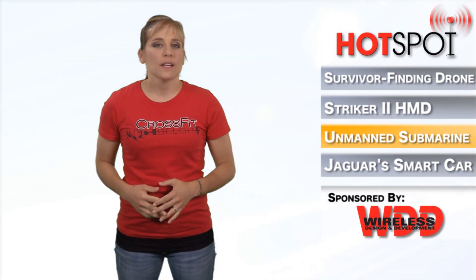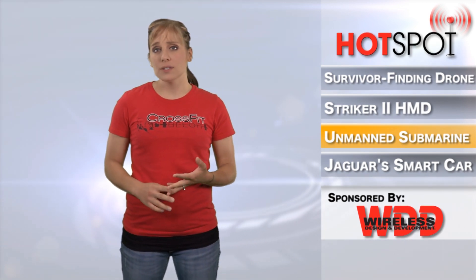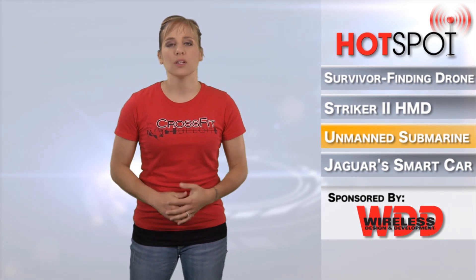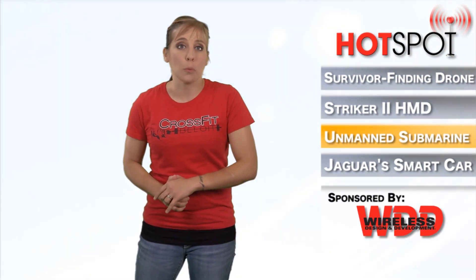ACTIV carries other sensors and mission packages designed to allow it to conduct a variety of intelligence, surveillance, and recon and other alternate missions. With situational sensors that can ensure safe navigation, the ACTIV trimaran has electro-optics, long-range, and short-range radar.